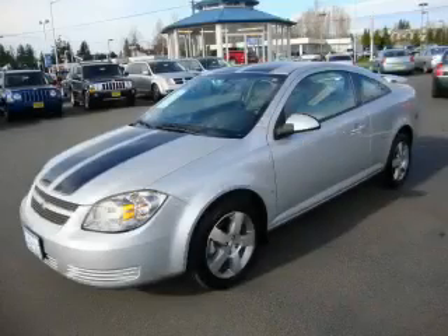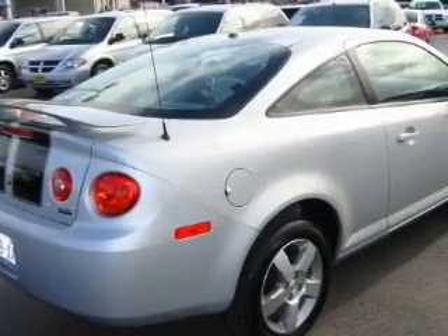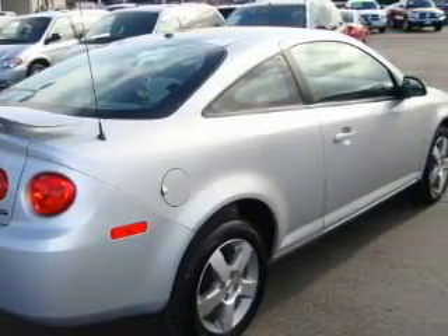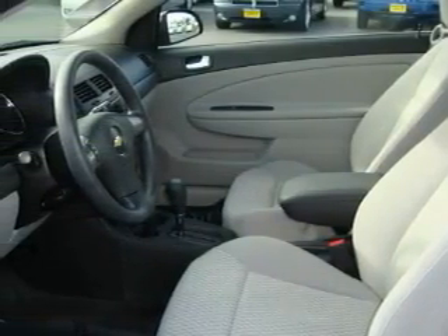This is a 2008 Chevrolet Cobalt. Among the many superb features on this Chevrolet there are power windows, cruise control, a CD player, three-point rear seat belts, interval windshield wipers, and this vehicle has fewer than 12,000 miles on the odometer.